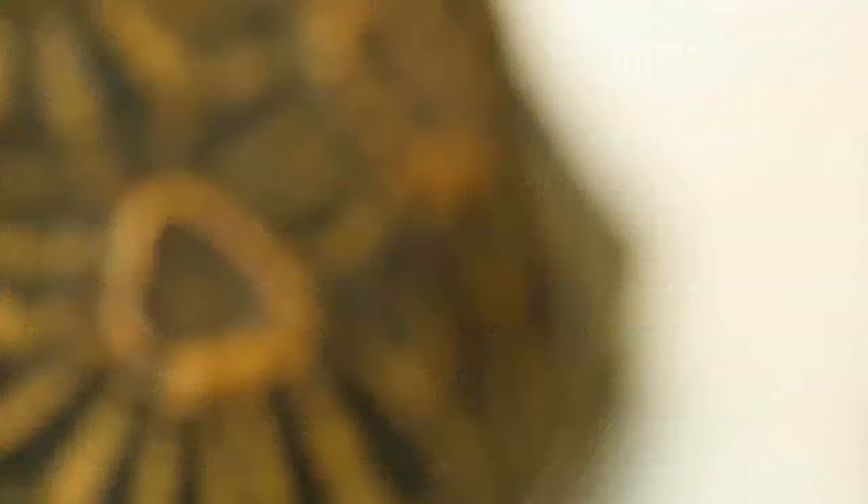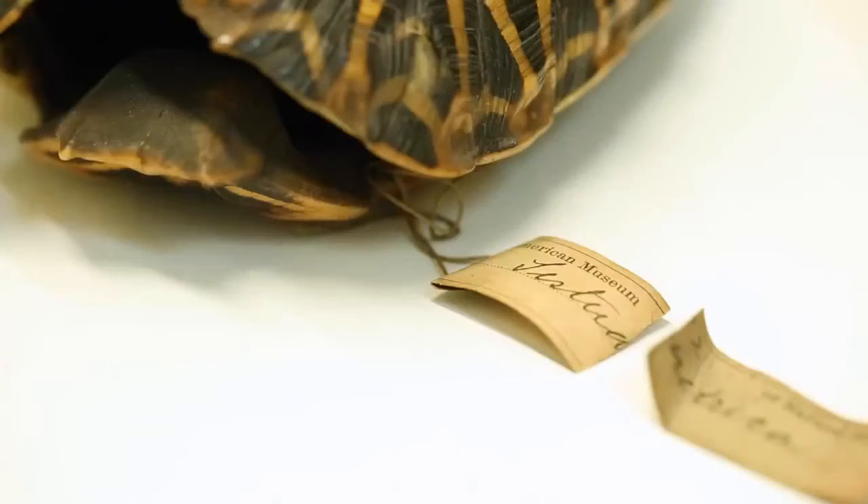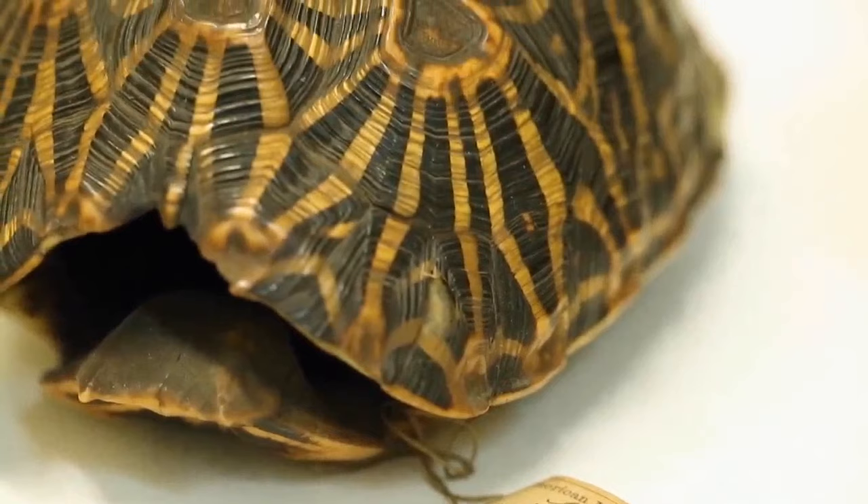These specimens were collected almost 200 years ago, which is crazy. A dry preparation like a shell is useful for scientists who want to study turtle anatomy. Scientists also work with skeletons — we actually had someone come and measure our frog arm bones to see if frogs were right-handed or left-handed. We also get paleontologists who look at bones from modern animals to help interpret extinct ones.